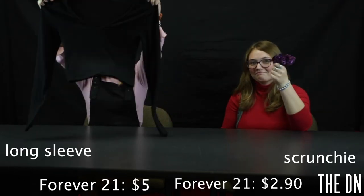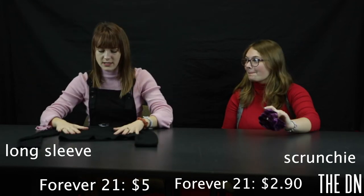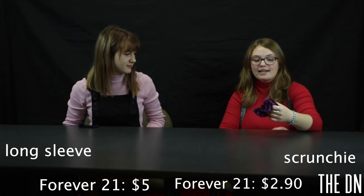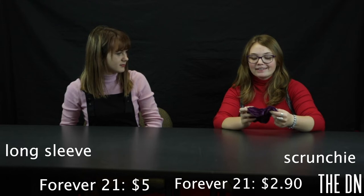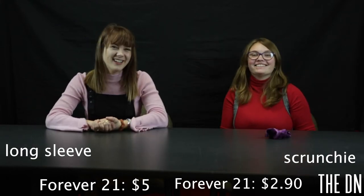Next item, and our last item. So I have this shirt — it's a black shirt, $5.00 from Forever 21. I love it; it's warm and fuzzy. I got this scrunchie for about $2.90, and it was kind of an impulse buy because it's cute and I don't have a scrunchie — apparently that is also bad. But now I have one, so we're good.